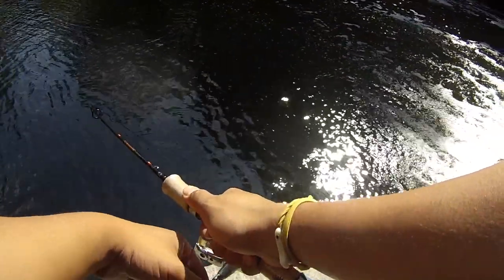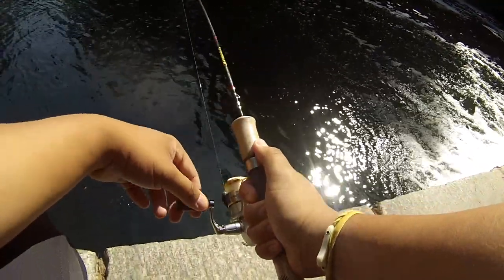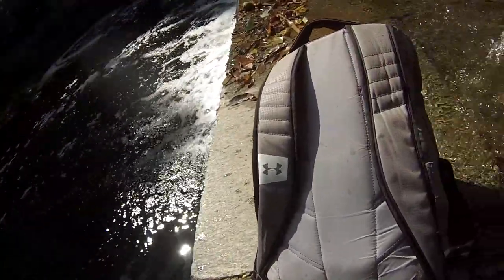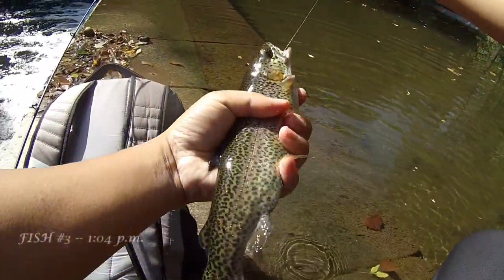All right, fishy, it's time for you to come up — come on! Even though they're stocked, they certainly pack a punch. There we go — biggest one of the day!